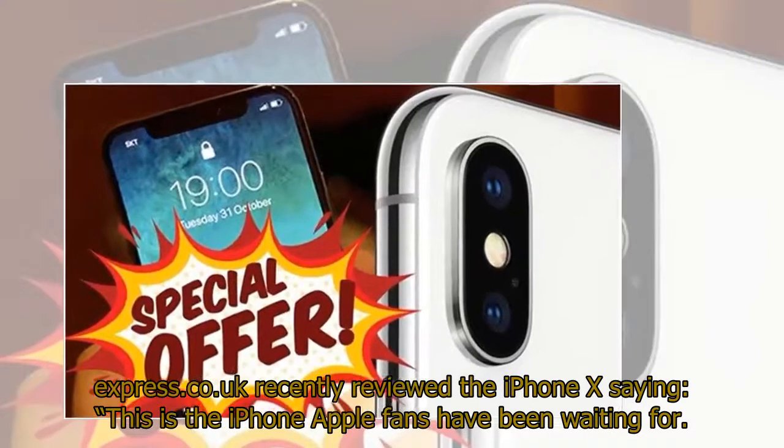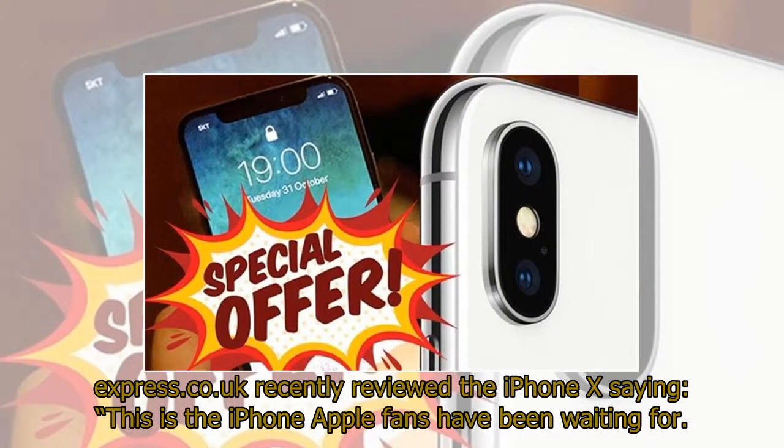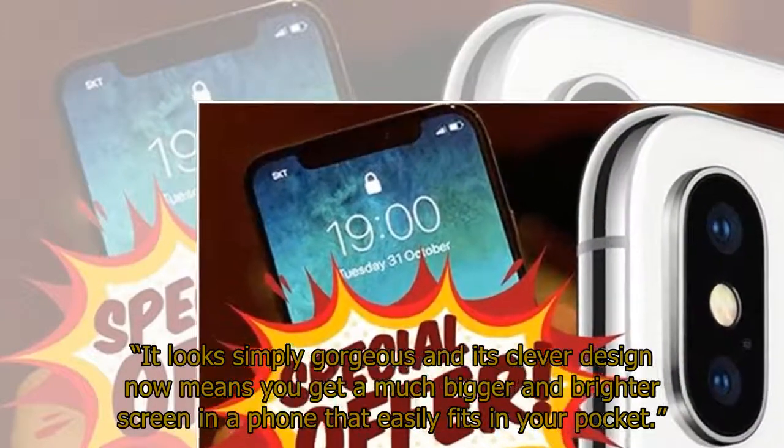Express.co.uk recently reviewed the iPhone X saying: "This is the iPhone Apple fans have been waiting for. It looks simply gorgeous and its clever design now means you get a much bigger and brighter screen in a phone that easily fits in your pocket."